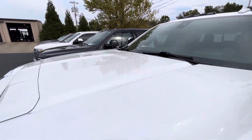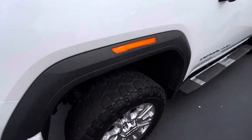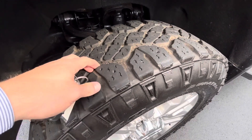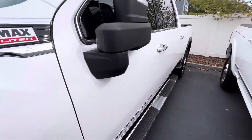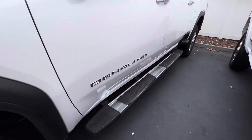No hail damage on the hood, no tree nut dents, anything of that nature. Does have all-terrain tires on it with plenty of tread left. All the wheels look to be in good shape. Door panels all in great shape as well.